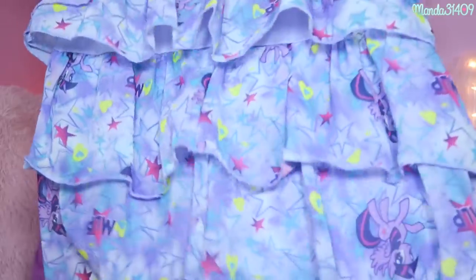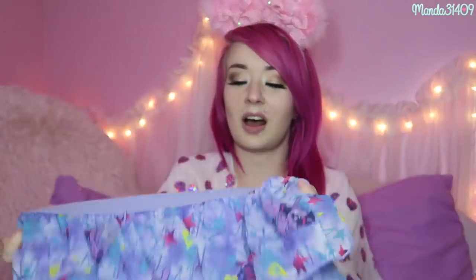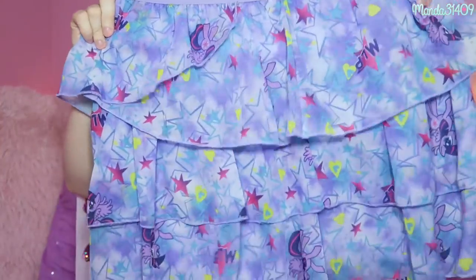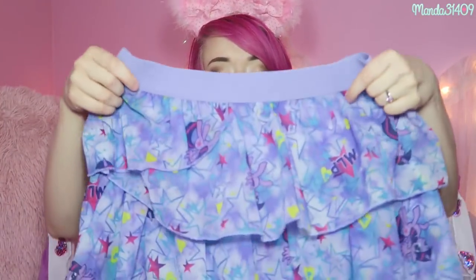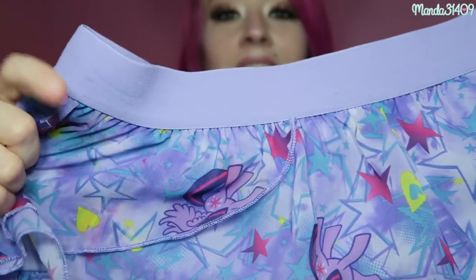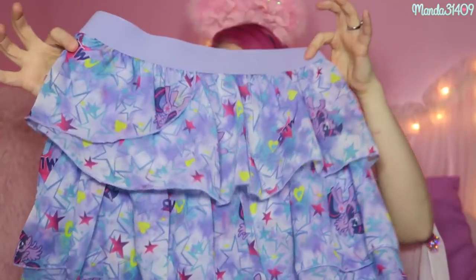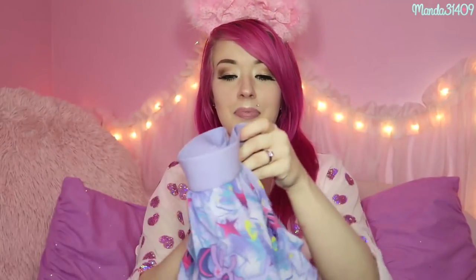Along with the My Little Pony dress there is also this Twilight Sparkle tutu skirt, also an extra large in little girls. It has a super elastic waistband so it can obviously fit multiple sizes. It has Twilight Sparkle on there after she became an alicorn, so she does have her wings. That little skirt will be up there as well.